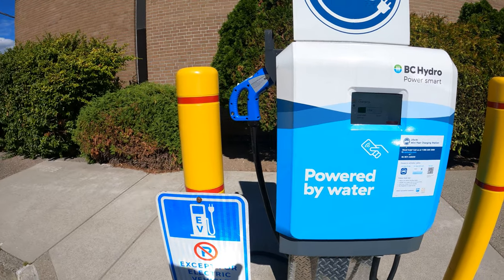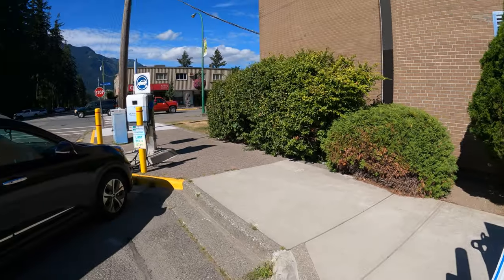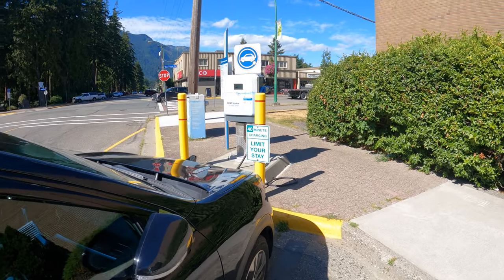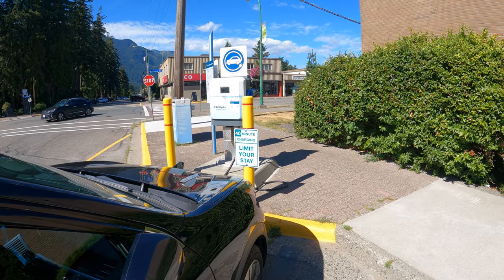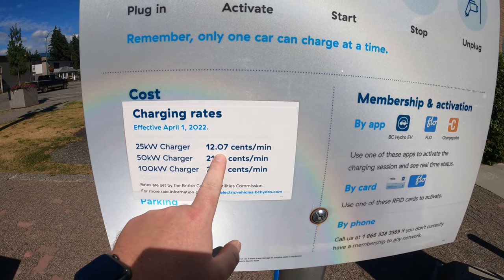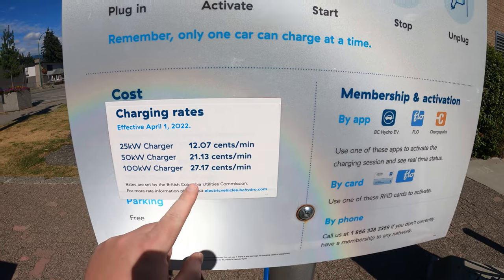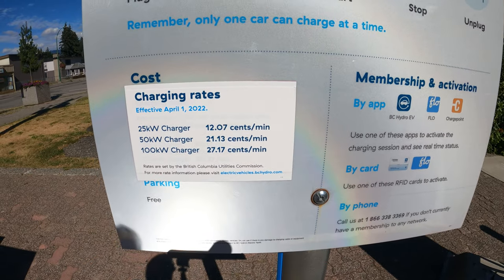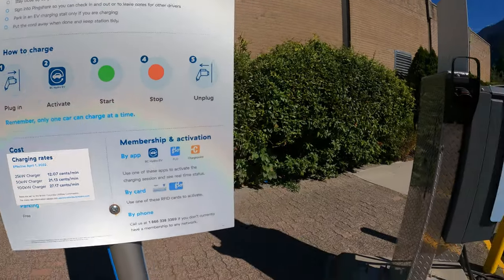Another guy is charging here — just spoke with a couple coming back from Alberta. There are two of these chargers. For the 25-kilowatt charger, we're paying 12.07 cents per minute, which is slightly less than the 50 or 100-kilowatt that BC Hydro has. Pretty cool.